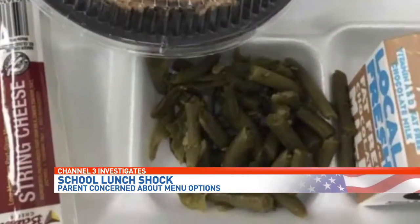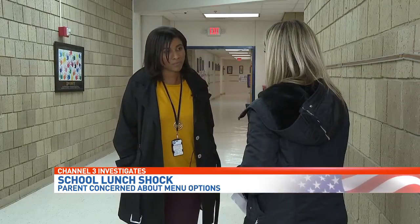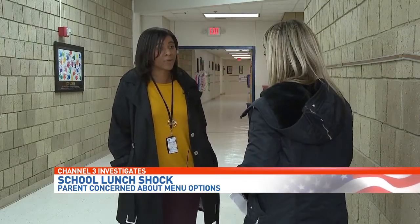Anderson said she didn't see any fruit, and the green beans were dry and looked like they came out of a can. Anderson reached out to the district director of food service but didn't have much luck.